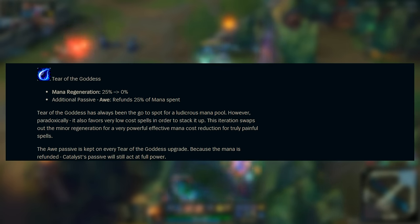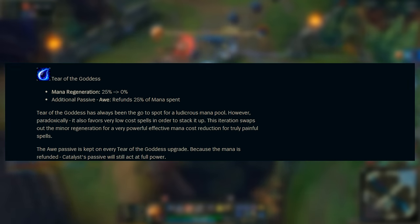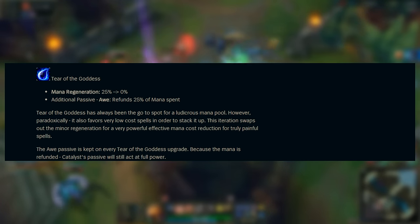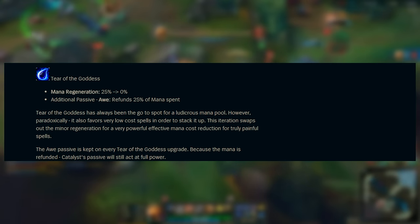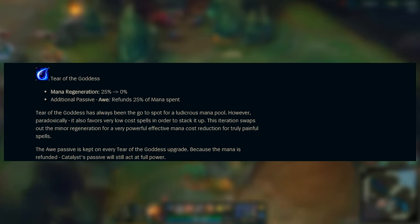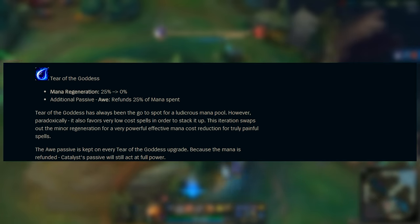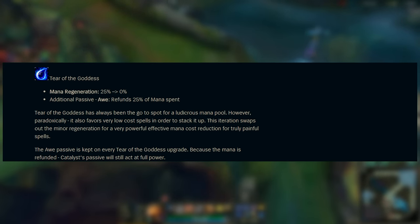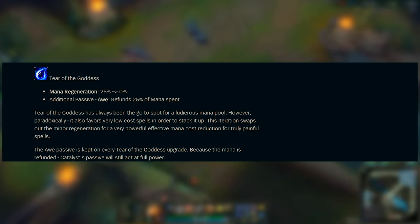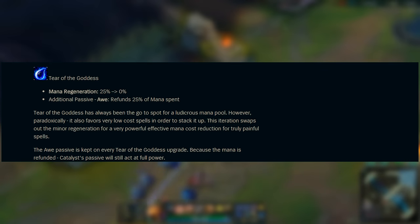Starting with Tear of the Goddess — it no longer grants you mana regeneration, which is a little weird since we're so used to it. But it does still give you mana back in the sense that it refunds 25% of the mana spent on your abilities. The core part of the item — stacking it up to 750 — seems to be untouched. By replacing the small mana regen with a 25% refund on mana actually spent casting abilities, it seems like a much better change, and I'm definitely curious to see how it affects it.